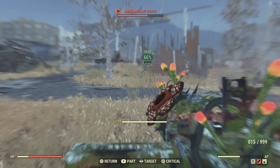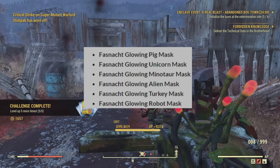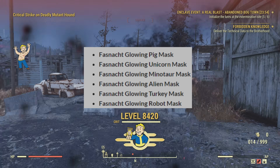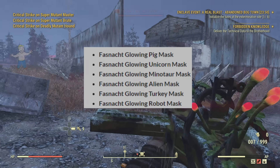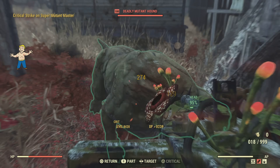So just to show, we are getting some new glowing masks. This is from an article that Nuka Knights did — I will link it in the description if you want more information. Fast Snack is happening tomorrow and there are a lot of changes, but here are the new glowing masks we're getting: the unicorn, pig, minotaur, alien, turkey, and robot mask. So we have some more glowing masks to collect.